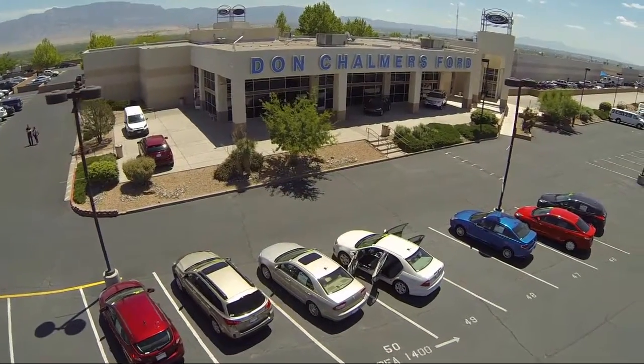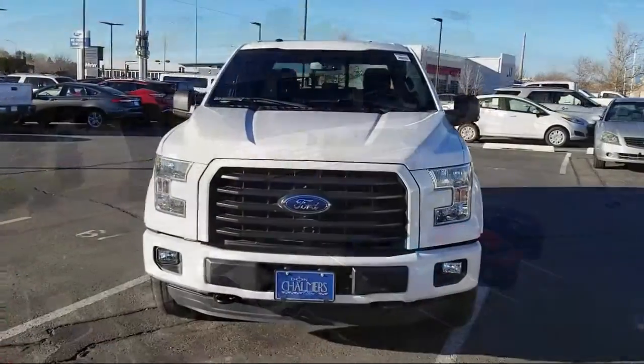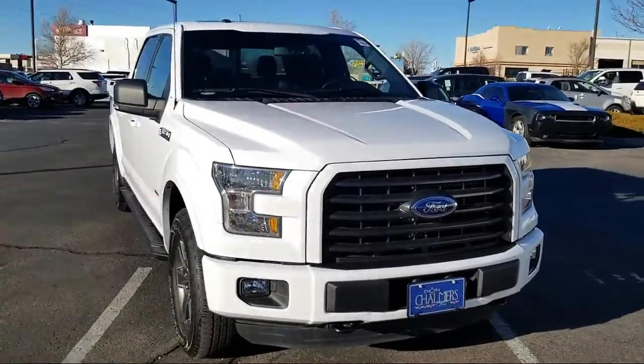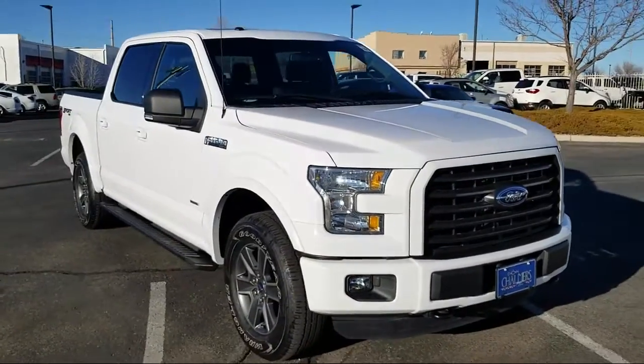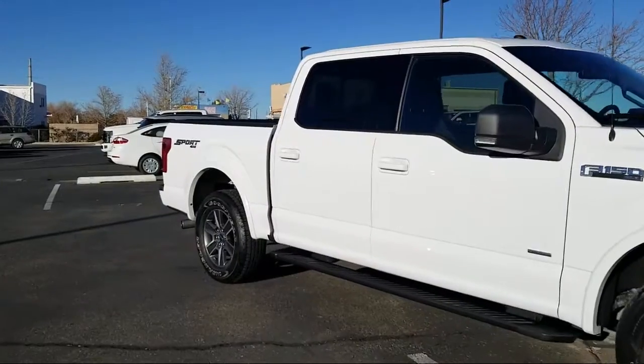Welcome to Don Chalmers Ford, and here's a look at another one of our vehicles from our great selection. It comes equipped with a remote start system, tire pressure monitoring system, keyless entry, heated front seats, air conditioning, and traction control.